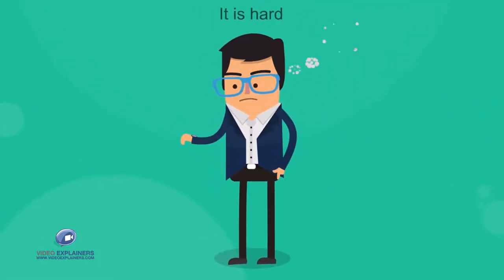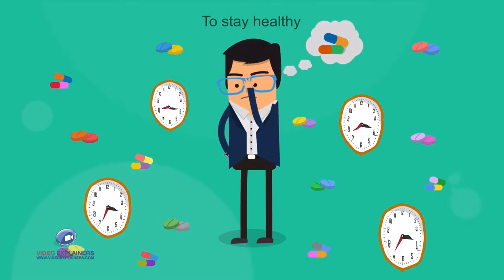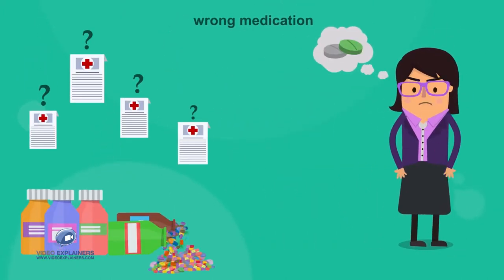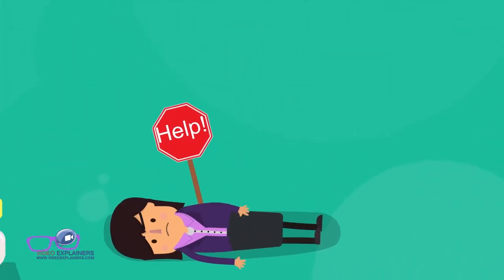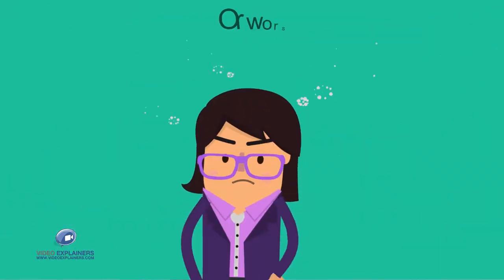Sometimes it's hard to timely and properly take your medicine and keep track of it to stay healthy. It's worrisome when the people you love miss or take extra doses, or even take the wrong medication, as it could lead to serious side effects, doctor revisits, or worse.